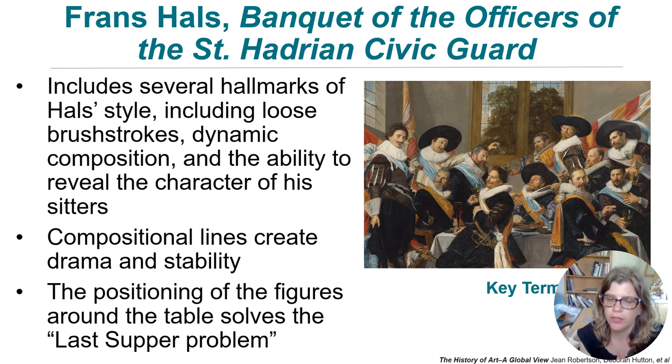Hallmarks of Hals's style include loose brushwork, dynamic composition, and the ability to reveal the character of each sitter — you notice they have separate personalities and ways of interacting. The compositional diagonals create both drama and stability. The positioning of the figures around the table also solves the Last Supper problem: unlike Da Vinci's version with everyone on one side, Hals arranges his figures dynamically around the table.